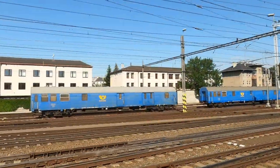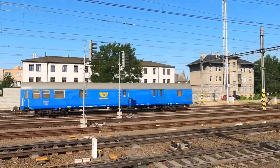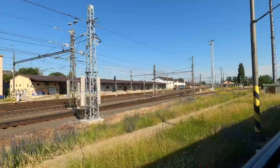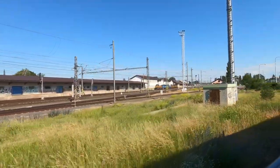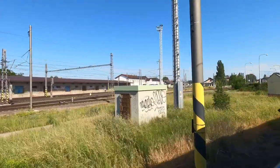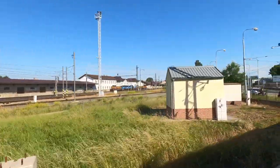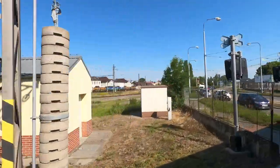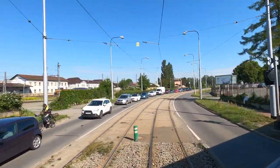Olomouc is well connected for mainline train services, with many trains running north to Pardubice and on to Praha. Trains also carry on east to Ostrava and from there on to Slovakia and Poland, and there are also services along to Brno. But we'll be having none of that on our little regional train, as we soon peel away from the electrified line onto our smaller branch line off to Krnov.